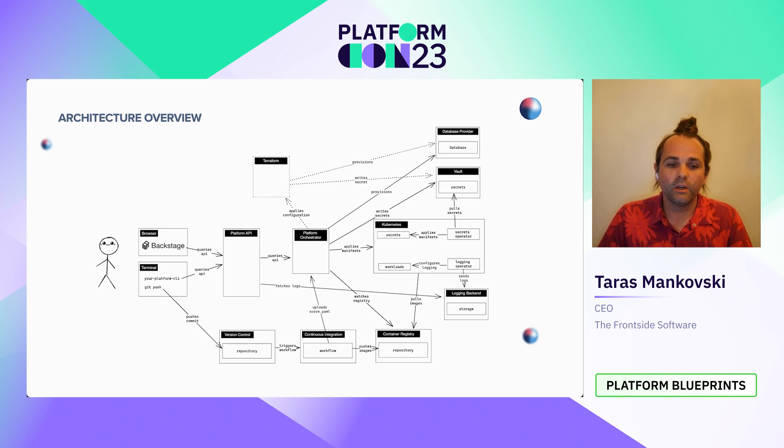Let's look at the architecture and make sure we understand how the different pieces fit together. We'll start with developers. The developer touches two things: they interact with Backstage, a developer portal where they can see services and information about services, or they interact with the terminal using a CLI tool. Ultimately, what they can do in the browser they can also do in the CLI. Both Backstage and the CLI talk to a platform API, which is a gateway into the platform, providing a normalized interface to both Backstage and the CLI.